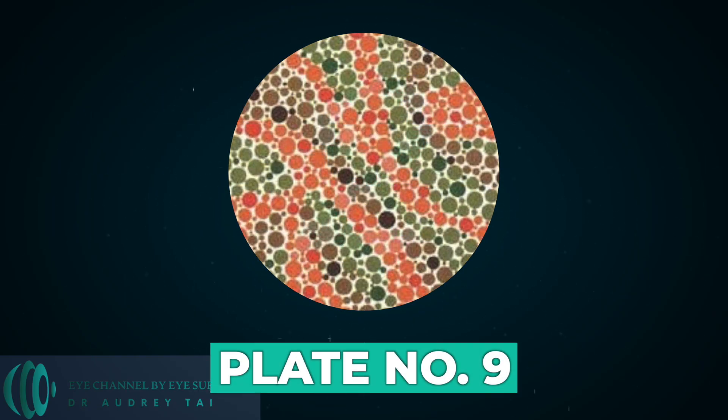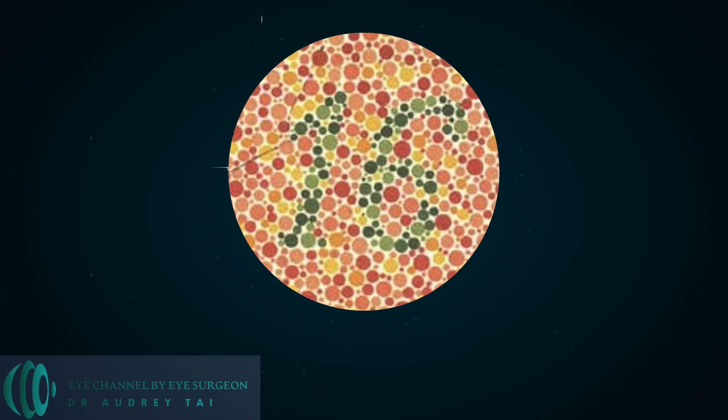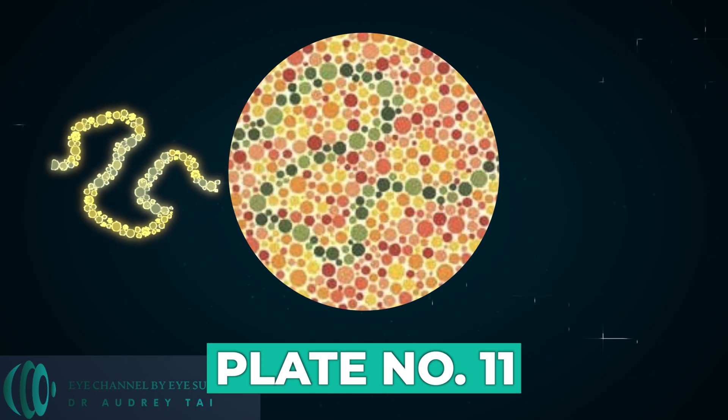Plate number nine. Normal subjects can hardly read it, but most of those with red-green deficiencies cannot. Plate number eleven — tracing the winding line between the two X's. The normal trace the bluish-green line. The majority of those with color vision deficiencies are unable to follow the line.